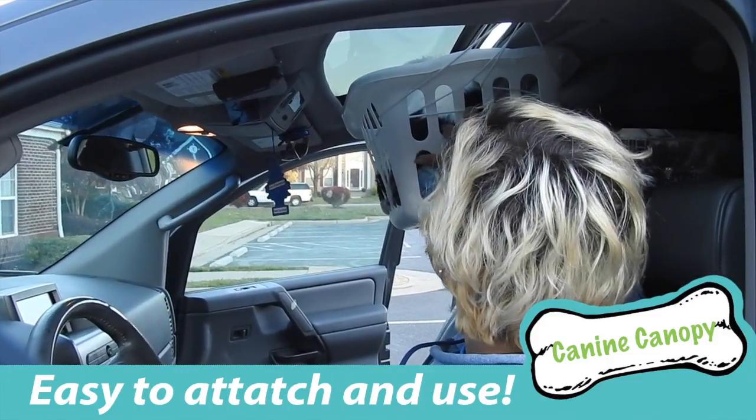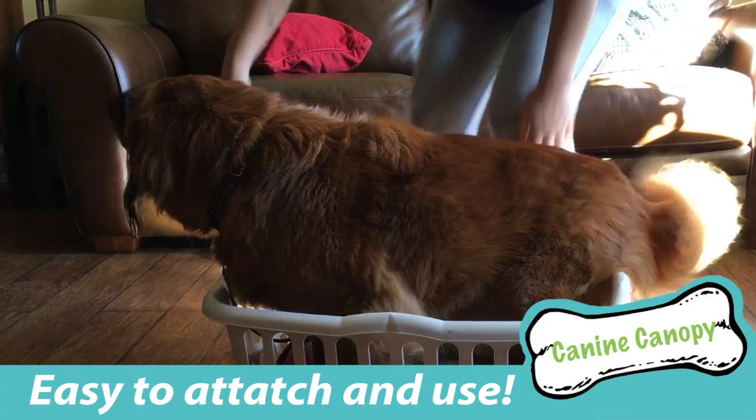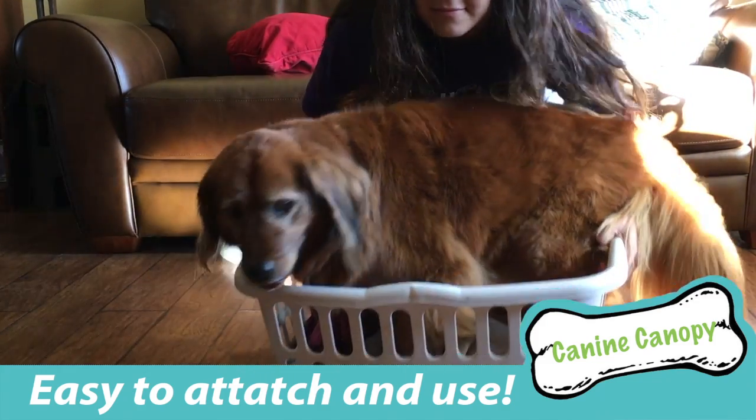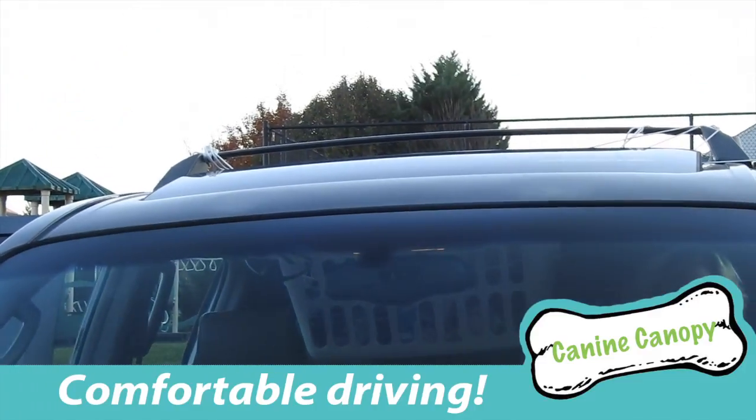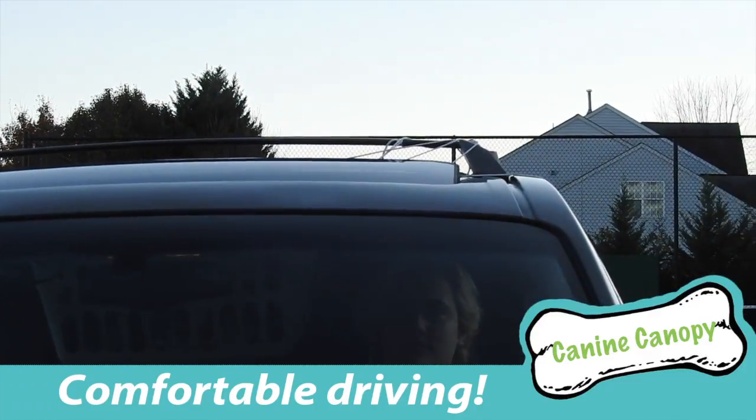The outer rim of the crate easily attaches to the sides, and the crate is portable and lightweight, so transporting it to the car and back is a breeze. The canine canopy is the first and only product that allows you and your dog to both be safe and relaxed while driving.